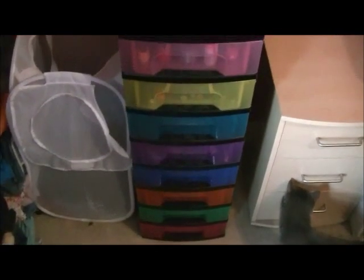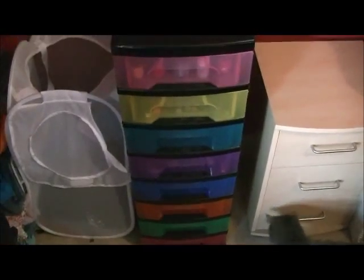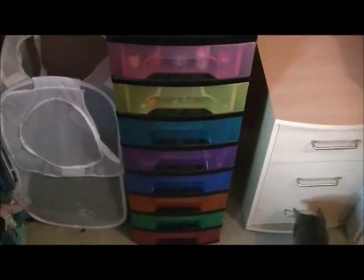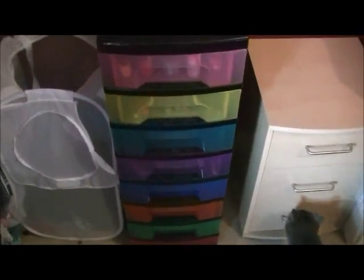Hi guys, so this is what I put all my makeup in. It's the multicoloured storage and here is Maisie. Apologies for my washing basket and the washing pile, I'll try to avoid them. And also there's loads of hair grips on the floor because apparently I like to throw them there.